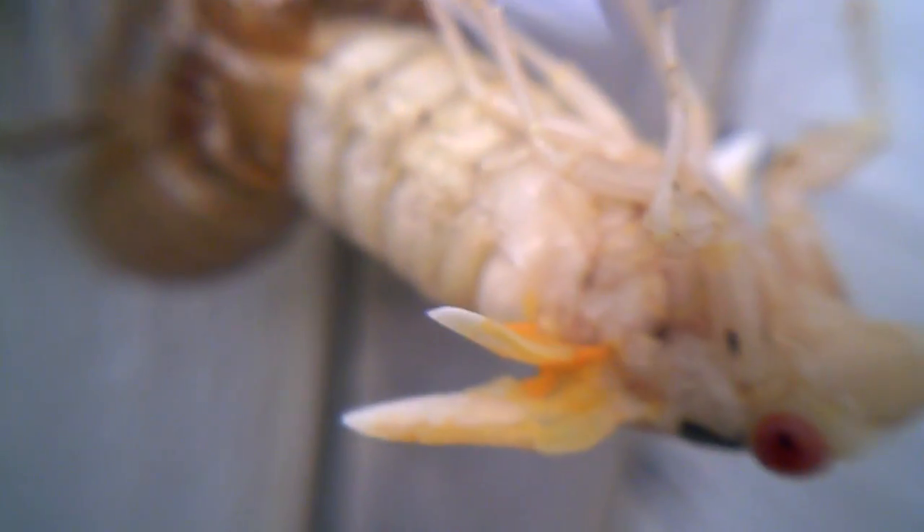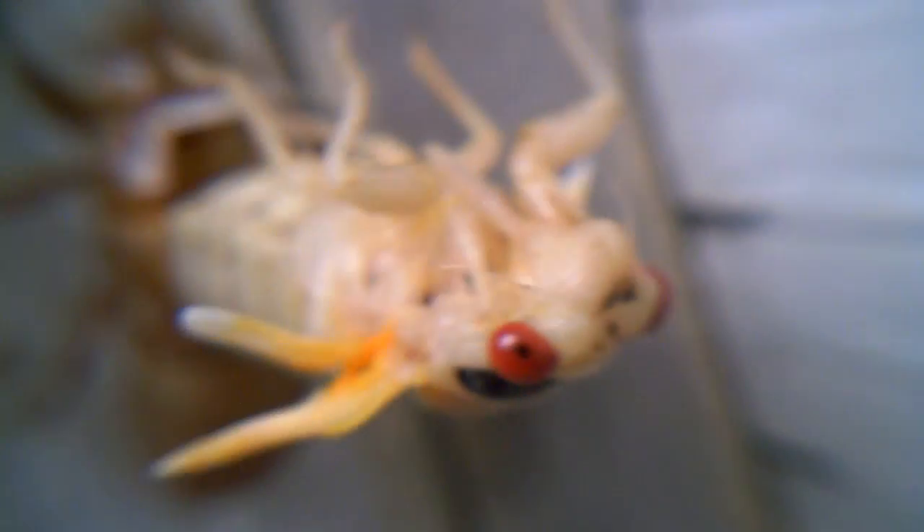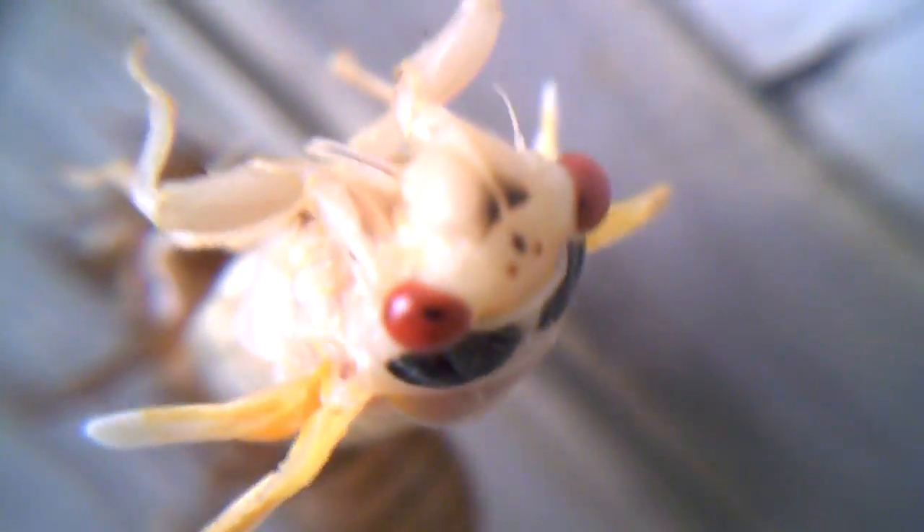I'll go back to the one that just tried coming out of its shell. And as you can see, the wings aren't as long and developed like the other one. This one has a whitish color to it. And so that's it for this video. Thank you.